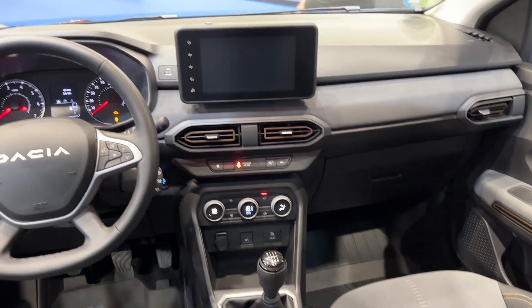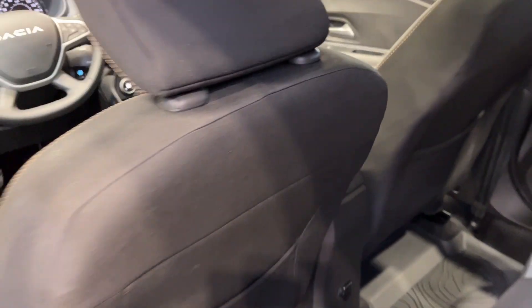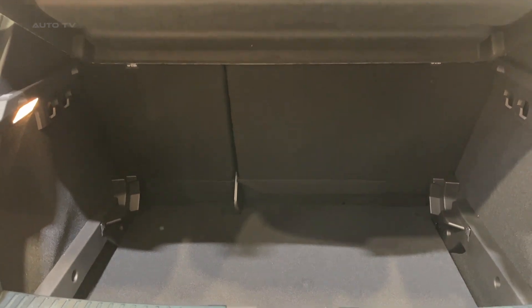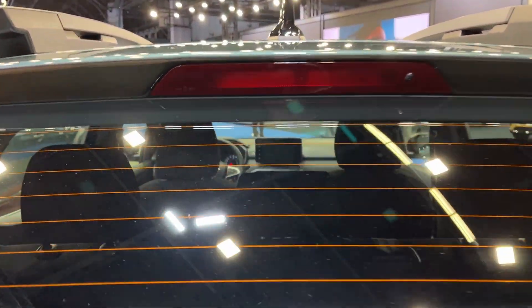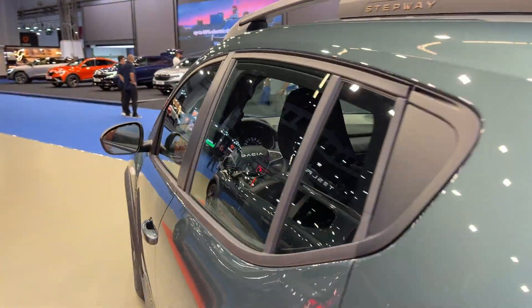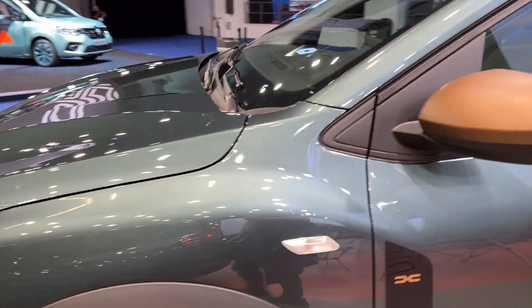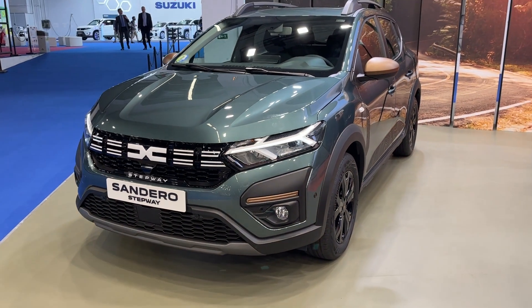Overall, the Sandero Stepway is a car that offers a lot for its price. It combines the practicality and affordability of the standard Sandero with the ruggedness and versatility of a crossover. Whether you're looking for a car for city driving or something that can handle a bit more adventure, the Sandero Stepway should definitely be on your shortlist. The Dacia brand has a reputation for producing reliable and affordable cars, and the Sandero Stepway is no exception. With its combination of style, performance, and value for money, it's no wonder it is one of the most popular models in the Dacia range.